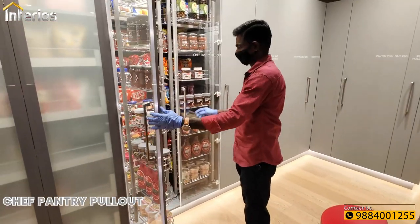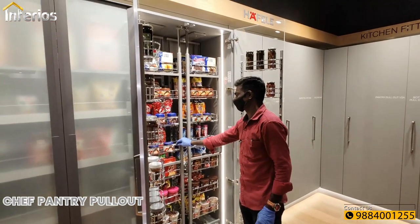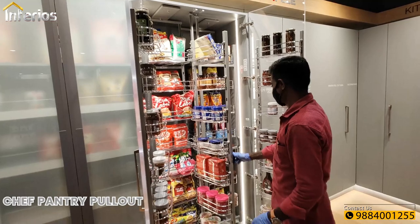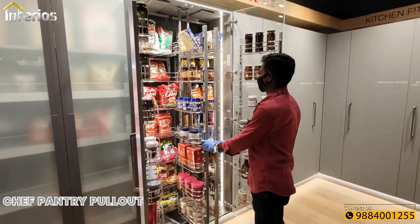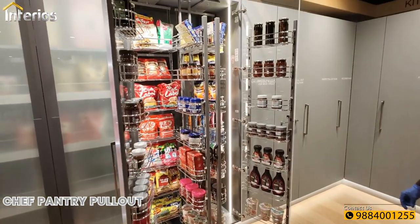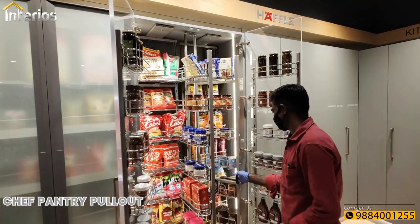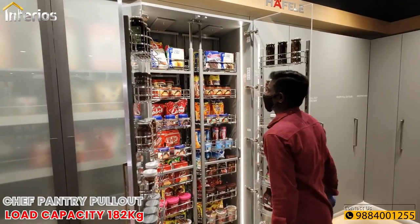Next is a chef pantry pullout inside a nicely planned display. All the baskets are chrome plated for longer life. The door baskets can hold up to 2 kg, the swing basket about 3 kg, and the rear basket about 8 kg individually. This pantry unit can have up to 42 baskets with a total load capacity of 182 kgs.